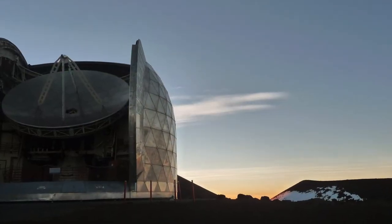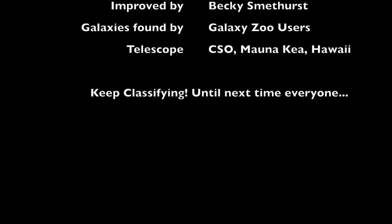That was fun! We'll have more news for you when we produce the data. See you later!